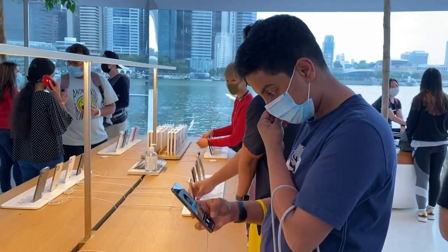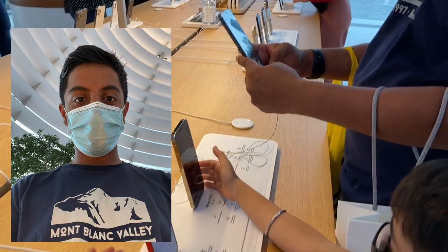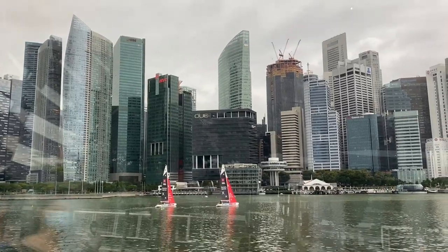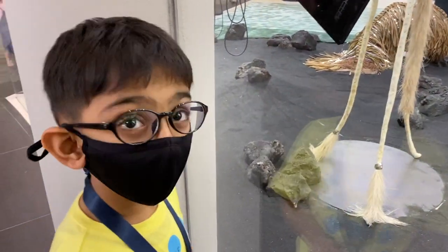This is me trying out the iPhone 12 Pro Max camera. Here's how the picture came out — it was pretty beautiful. And this is the view from the Marina Bay store.